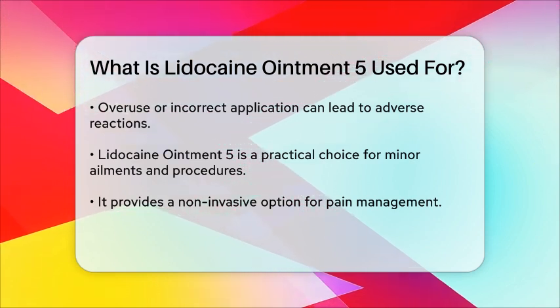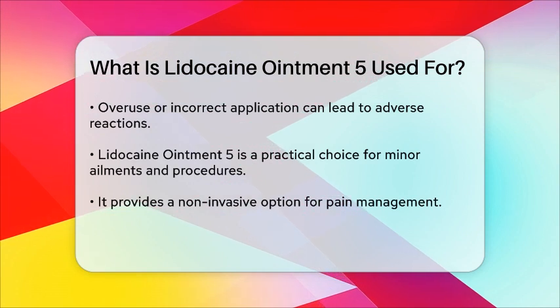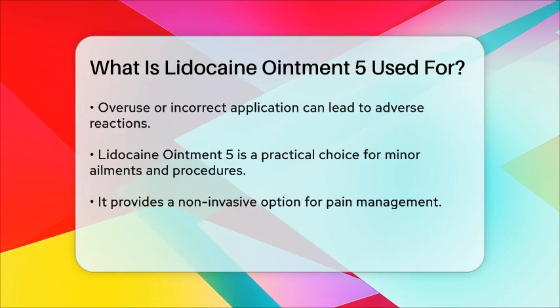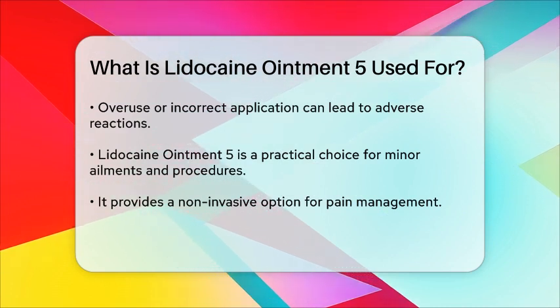In summary, Lidocaine Ointment 5 serves as a topical solution for pain relief in various situations, making it a practical option for those seeking comfort from minor ailments and procedures.